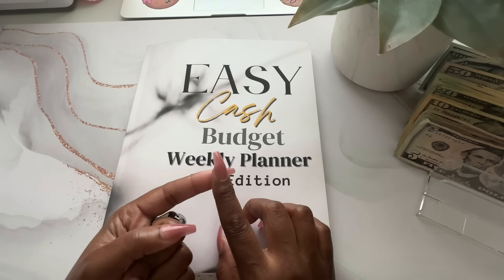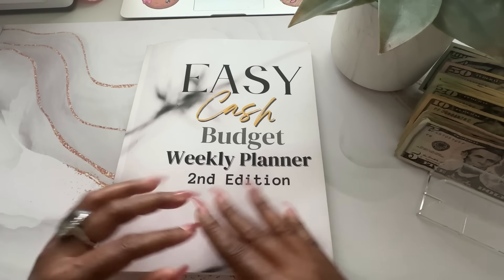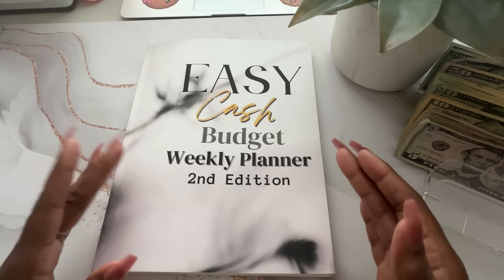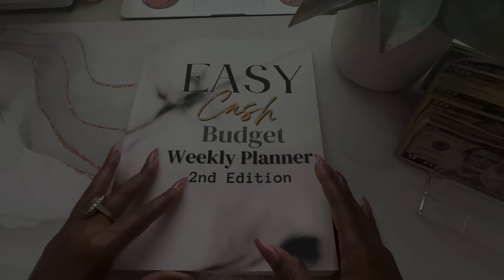I also have some savings challenge planners that are all sold on Etsy and Amazon — I'll link a playlist up here. So if you're interested in getting a different type of planner that works better with your budget style, you can check it out there. Let's go ahead and move forward with the budget.